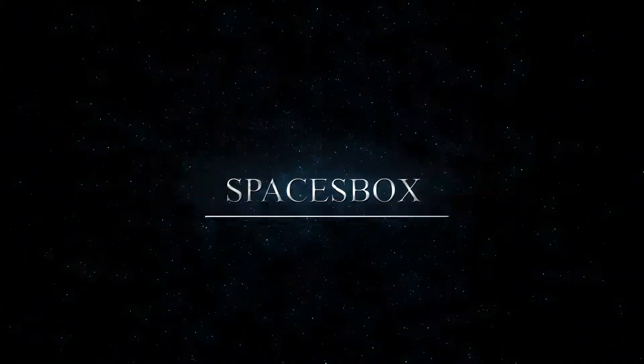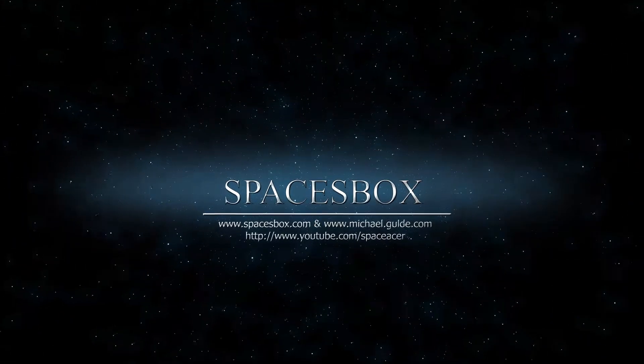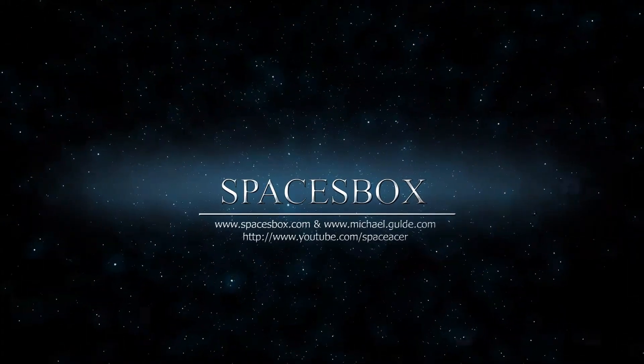Welcome to Spacesbox.com, MichaelGouldy.com, and YouTube Space Acer. Hey, this is Space and this is my car.